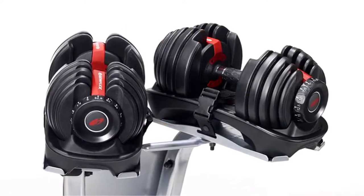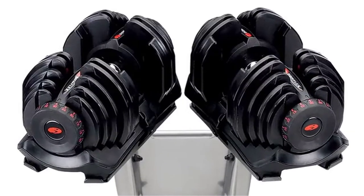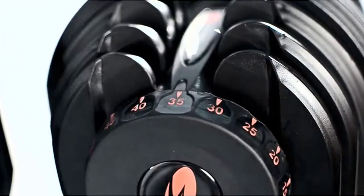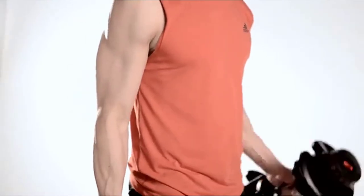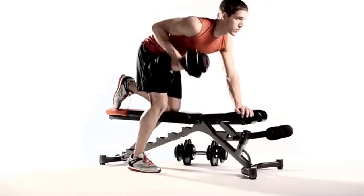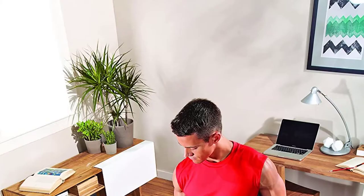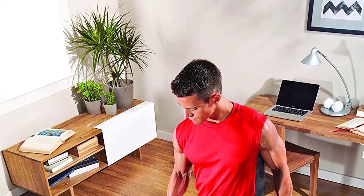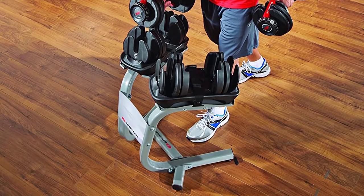Number two: Bowflex SelectTech Adjustable Dumbbells. We wish these existed ages ago — one of us has everything from 10 pounds to 60 pounds in different dumbbells. Bowflex isn't just your middle-of-the-night infomercial guilty pleasure; they're leaders in innovating the entire workout experience. You don't have to grab a bunch of new dumbbells every time you bump up to the next weight tier. These are adjustable from five pounds up to 52.5 pounds on each dumbbell. Each has a comfort grip with contour molding, easy to hold even for upright positions or in a crunch. Key features: combines 15 sets of weight into one, space-efficient design, wide weight range, fitted with a dial for choosing the weight.